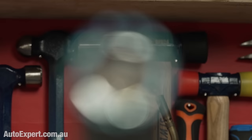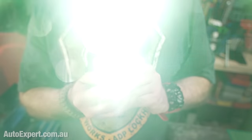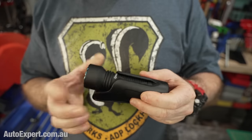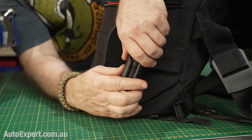Javelot Mini now. Javelot is, of course, Olight speak for searchlight. The reflector grabs 1,000 lumens, focuses it into a hotspot and hurls it 600 meters down the track. Javelot Mini will go in your pocket, but it's better in the included plastic holster, which is both belt and pack friendly.